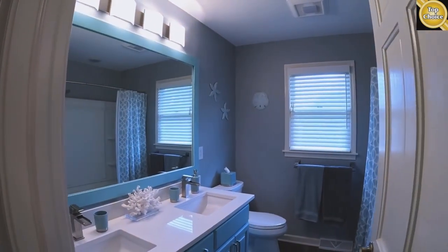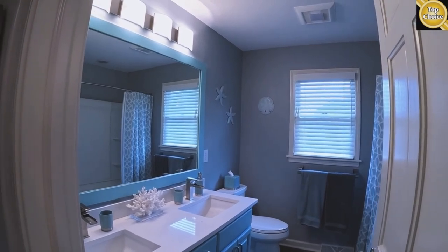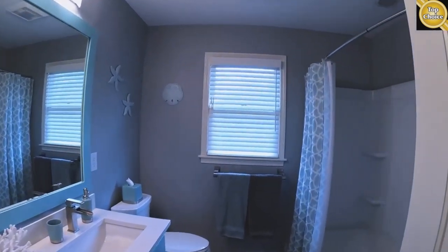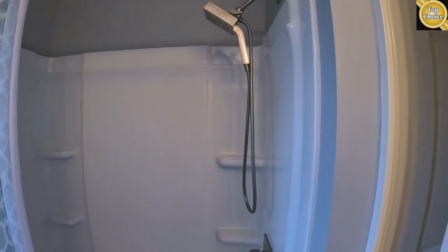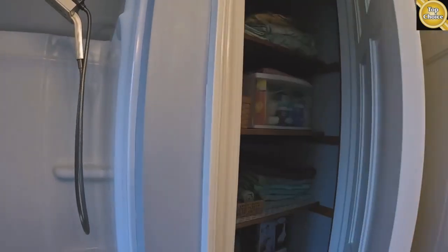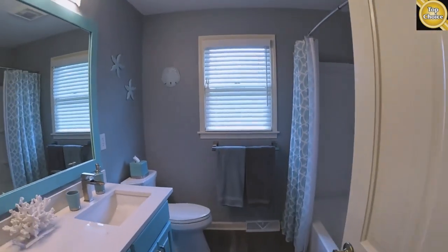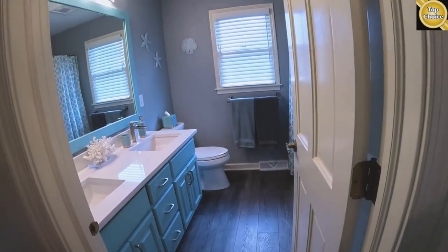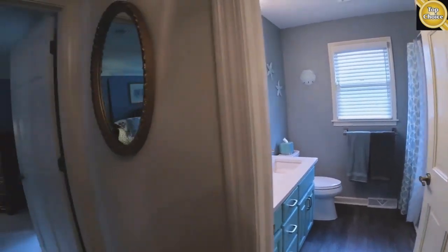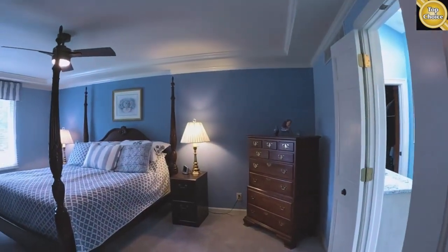This is the hall bath, so that's number two — we saw one downstairs. You've got a double vanity, a fiberglass tub and shower, and a pretty deep linen closet. There's a higher-end laminate plank on the floor.